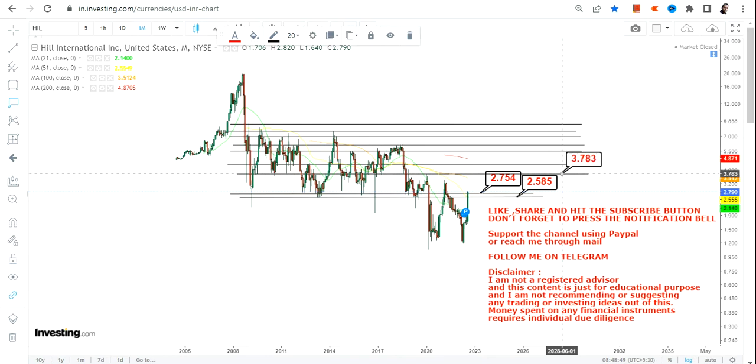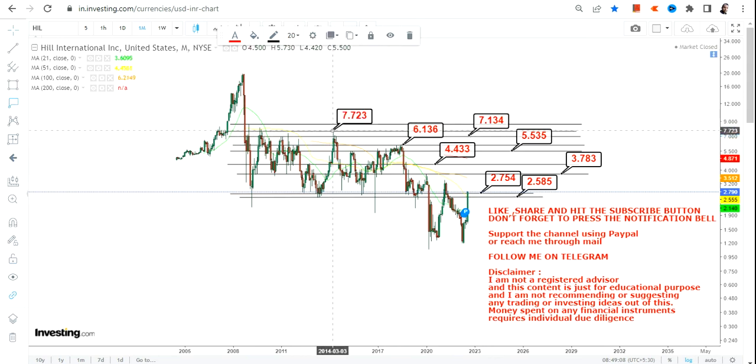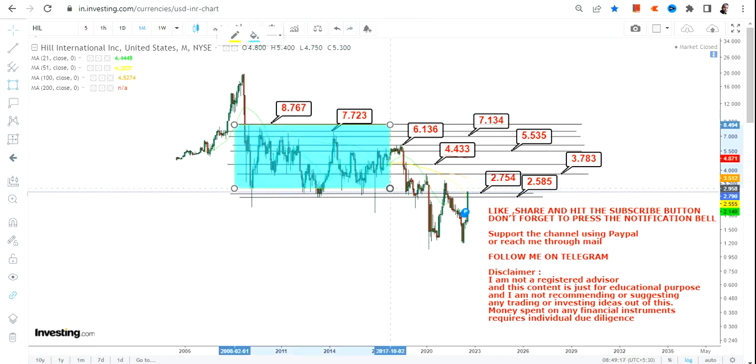If HIL stock continues to sustain above 2.58, the next couple of targets will be as follows: starting with 3.78, then we have 4.40, we have 5.53, we have 6.13, we have 7.10, we have 7.72, and the big target of 8.76.